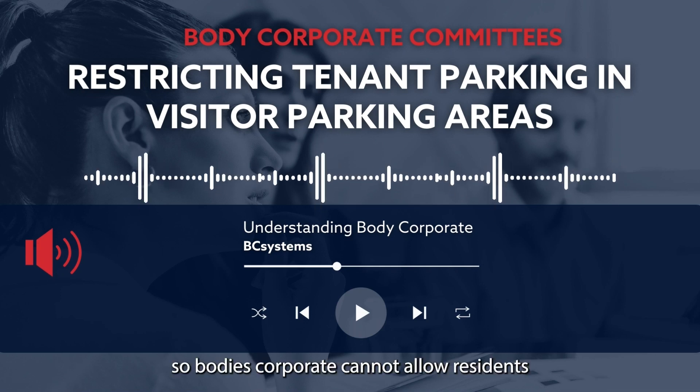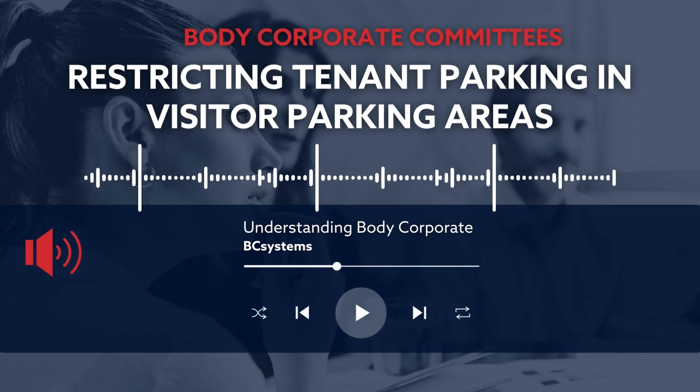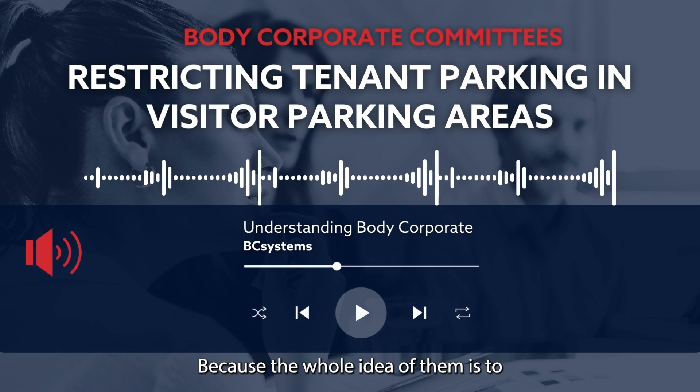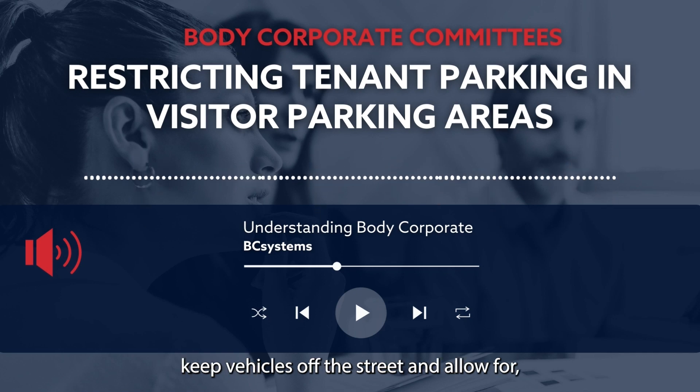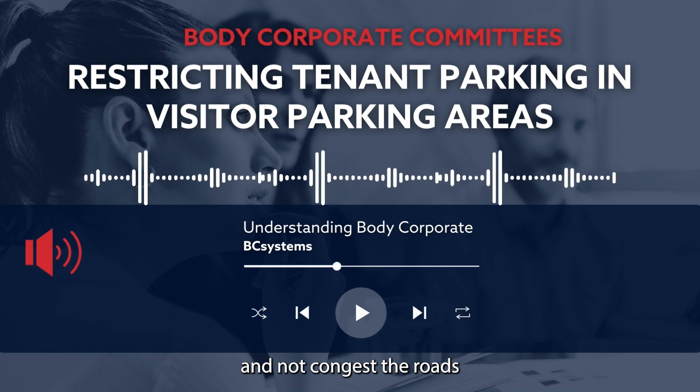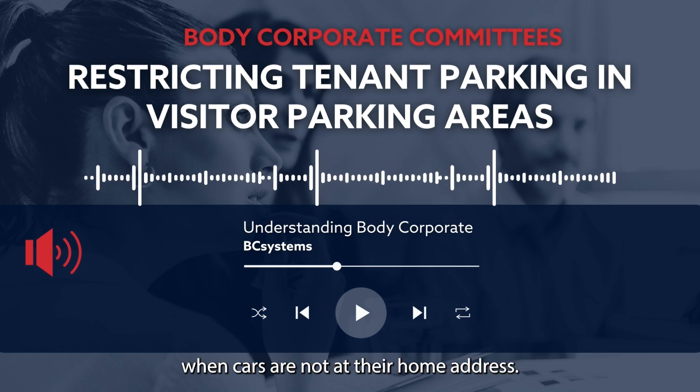So bodies corporate cannot allow residents, tenants or owners to park in visitor car parking areas, because the whole idea of them is to keep vehicles off the street and allow visitors' vehicles to get into the site and not congest the roads and have traffic problems when cars are not at their home address.